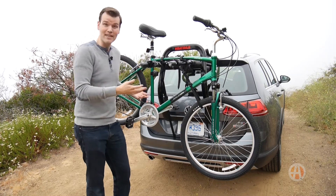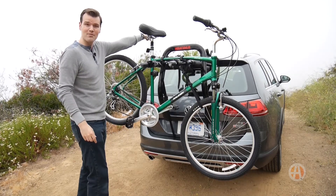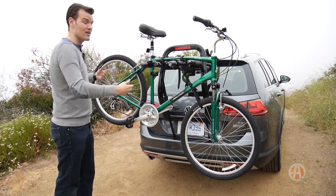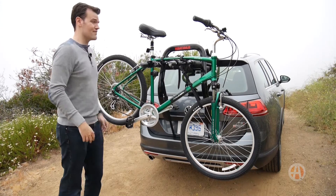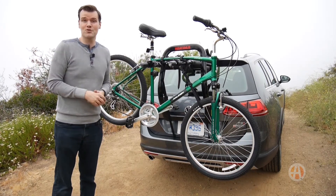Nevertheless, you can still fit a ton of stuff inside this car, it's easier to mount stuff to the top of the car, and of course you can put stuff on the back — meaning this is a fantastic car for not a lot of money for an adventurous road trip.